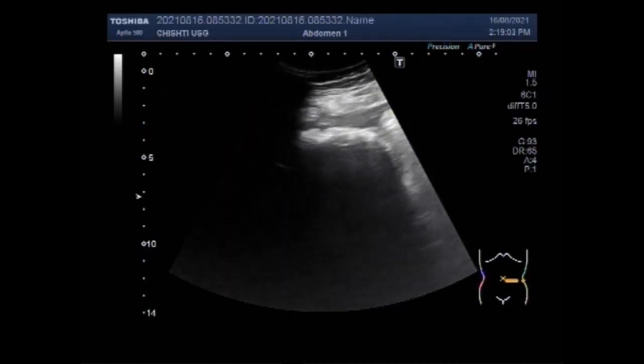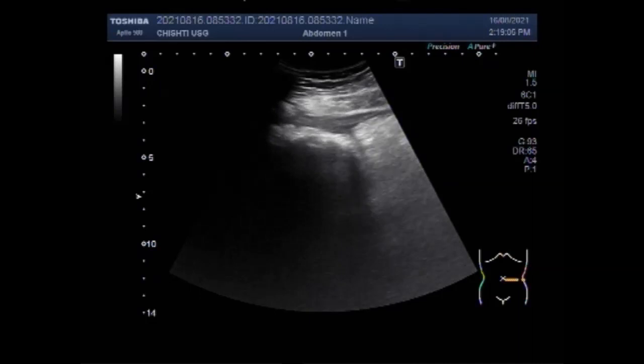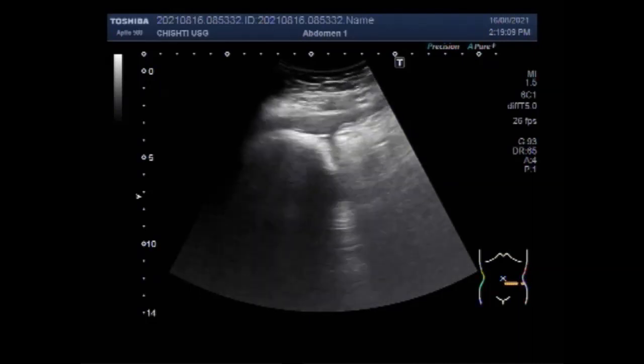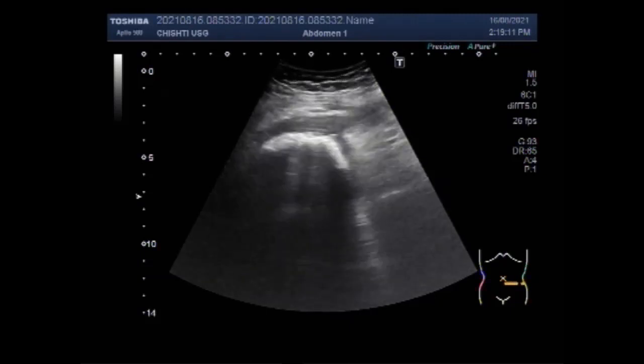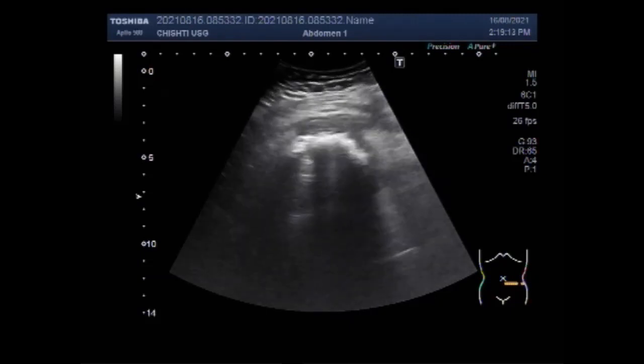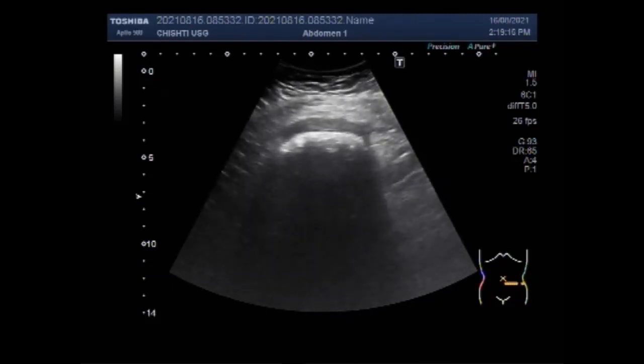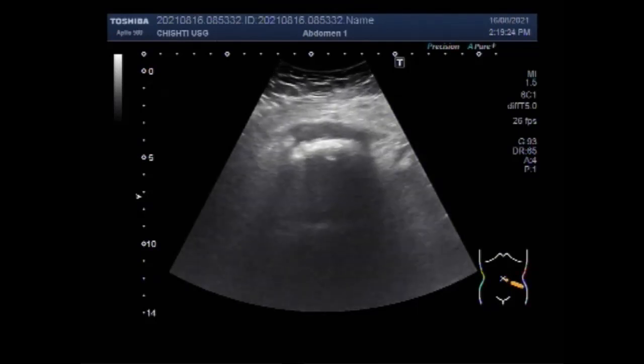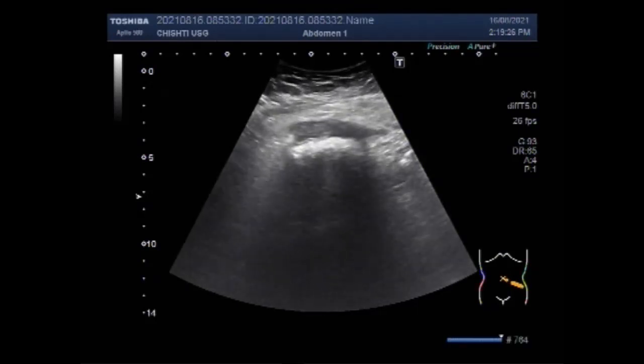The lump is seen in the left, slightly below the left para-umbilical region. You can see a strong posterior shadowing. The ultrasound type one feature is an echogenic area with strong posterior acoustic shadowing, as you can see clearly in this case.